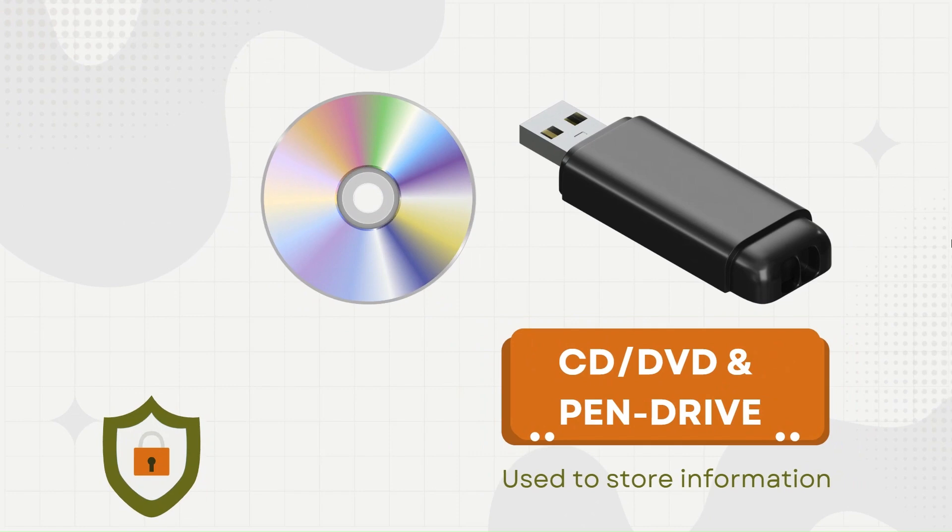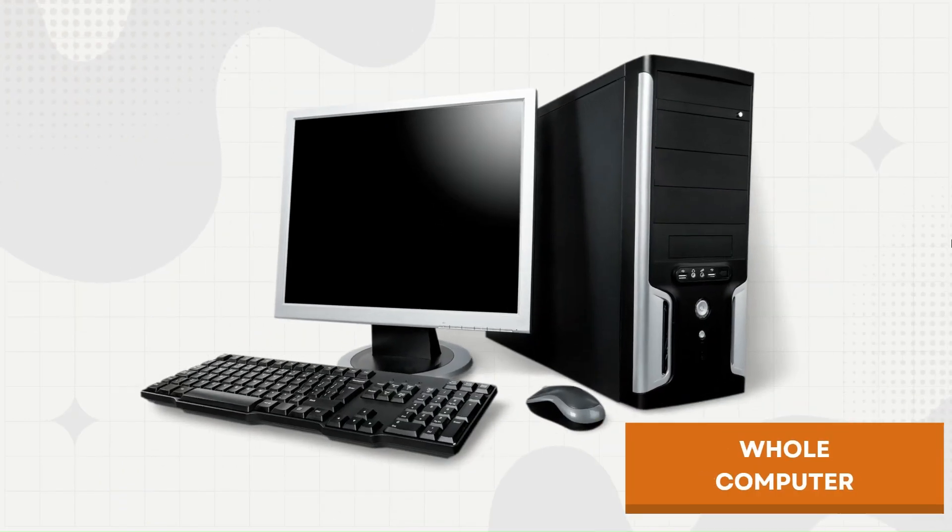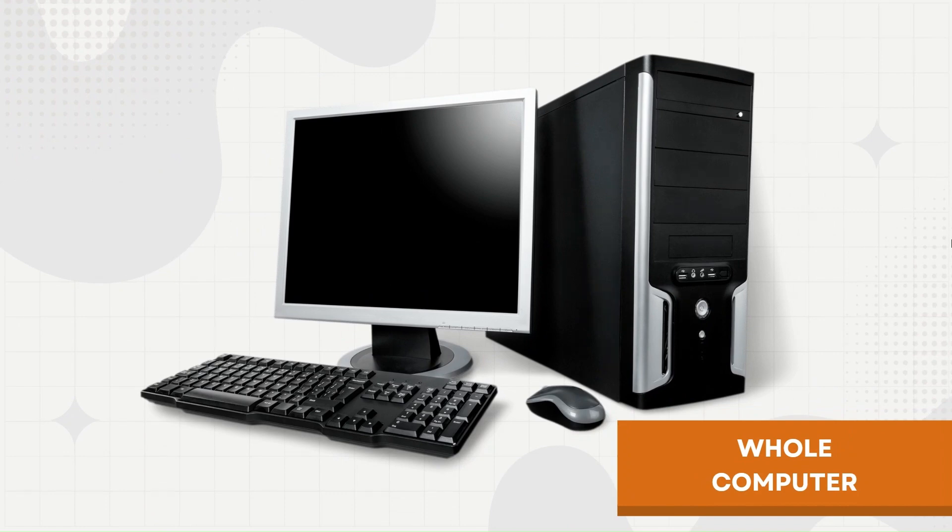This is a CD and pen drive, used to store information. All together makes a computer. Thank you for watching. Keep watching Vedant Education.